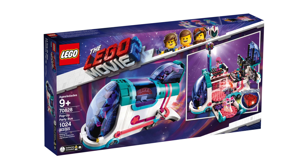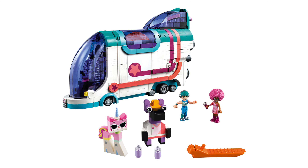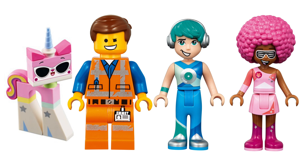This is the Pop-Up Party Bus, the set number is 70828. 1,113 pieces are needed to put this set together and the price is set at £80. It comes with four minifigs: Unikitty, Emmet, Chad and Amber.